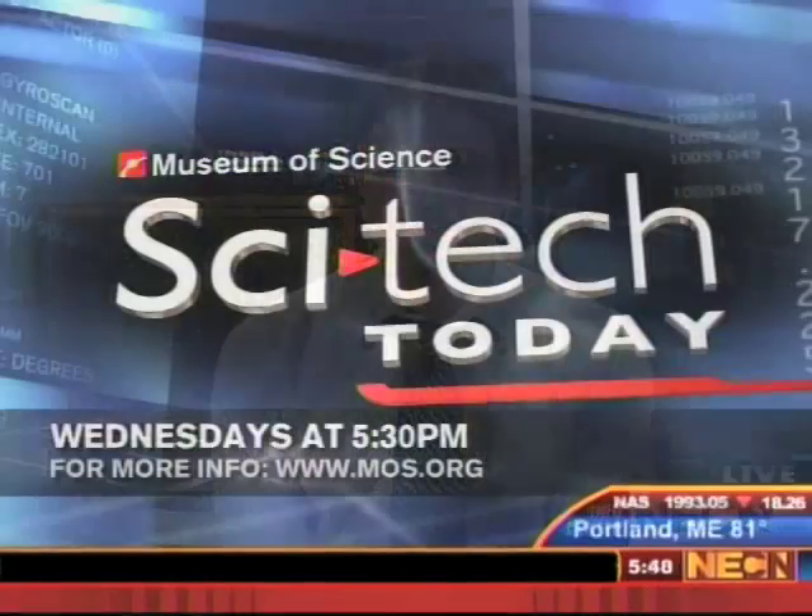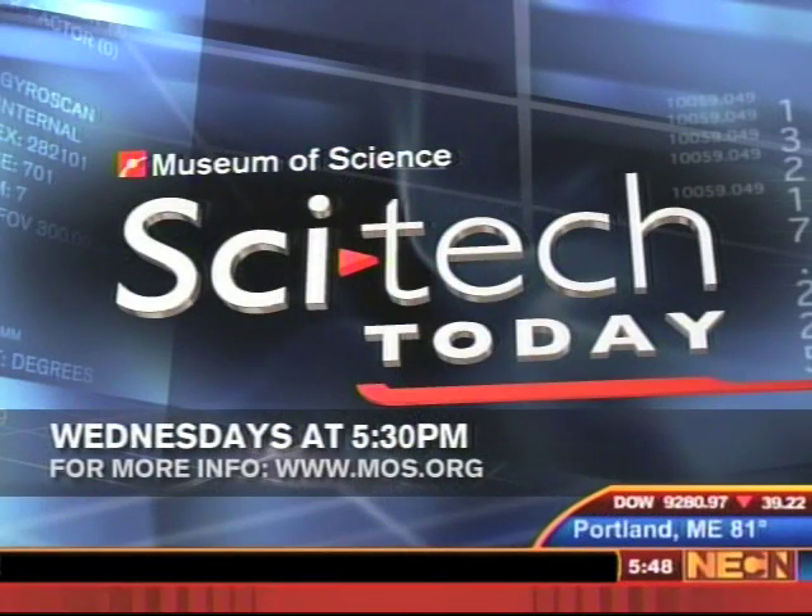Alex Fiorentino, thanks for joining us and be careful with that beehive behind you. Thank you very much. And remember to join us every Wednesday at 5:30 and Thursday morning at 9:30 for SciTech Today.